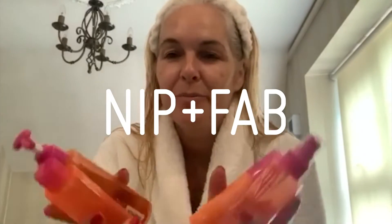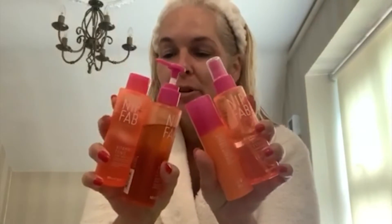So today I am going to be sharing with you my very quick morning routine. I'm going to be using four products from the Nip and Fab Vitamin C range.